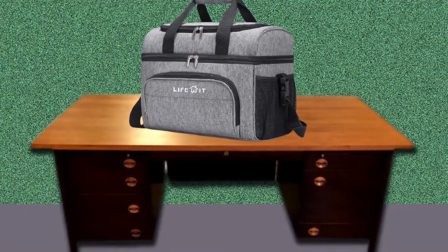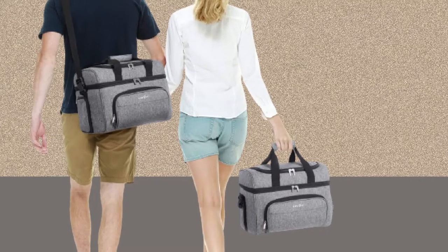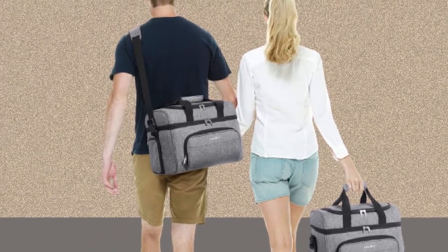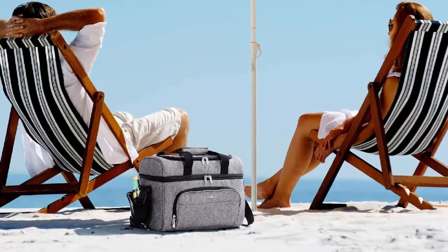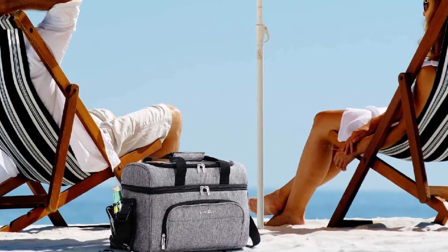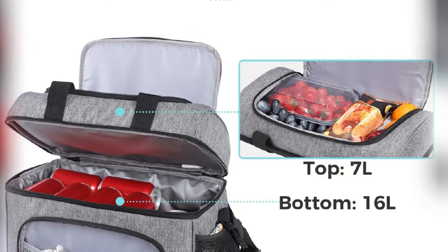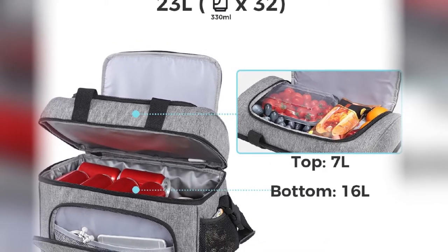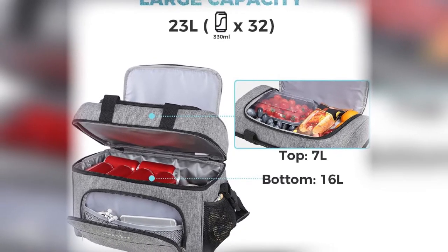The LifeWit's exterior is constructed out of high-density, water-resistant, dirt-proof Oxford fabric, which makes it durable, waterproof, and easy to clean. It comes equipped with one wide top pocket, two side pockets, and two front pockets that allow for the storage of different items. LifeWit contains a padded handle and a detachable shoulder strap that offers three carrying styles. It also contains two insulated sections that separate cold items from warm items while maintaining each item's respective temperatures. LifeWit's temperature versatility makes it a must-have for every outing.